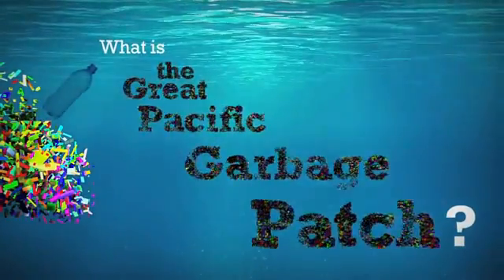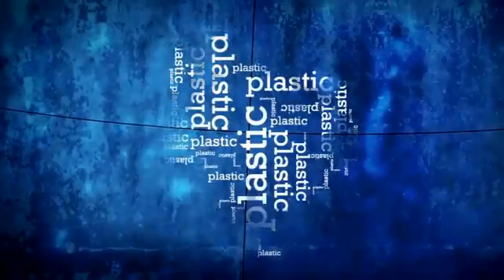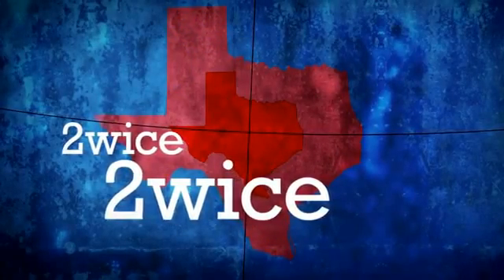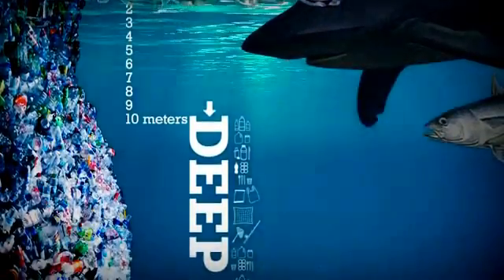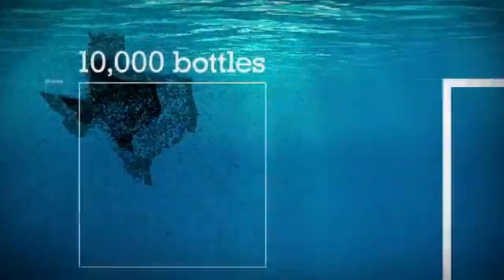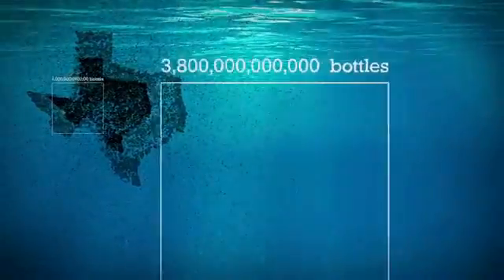What is the Great Pacific Garbage Patch? The Great Pacific Garbage Patch is a plastic mass floating in the Pacific Ocean — a plastic mass that is at least twice the size of Texas, at least 10 meters deep, weighs at least 100 million tons, and continues to grow in all directions.